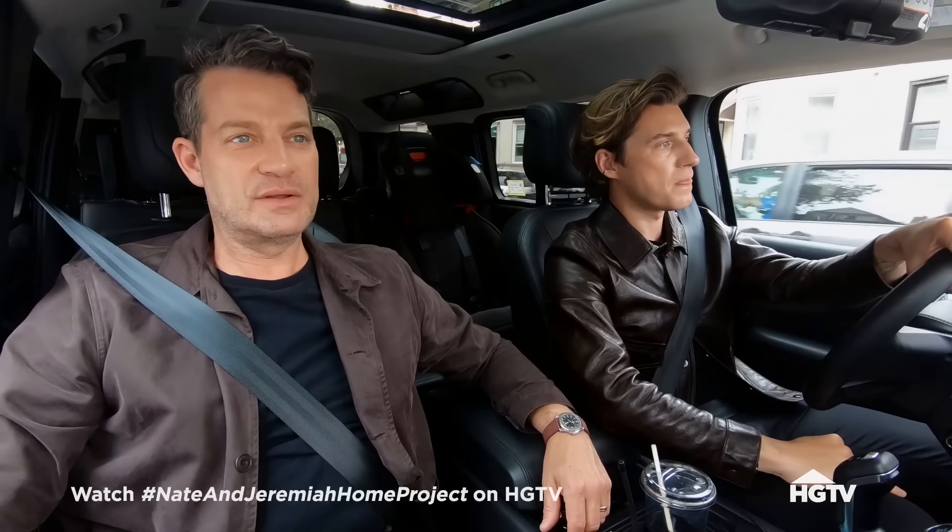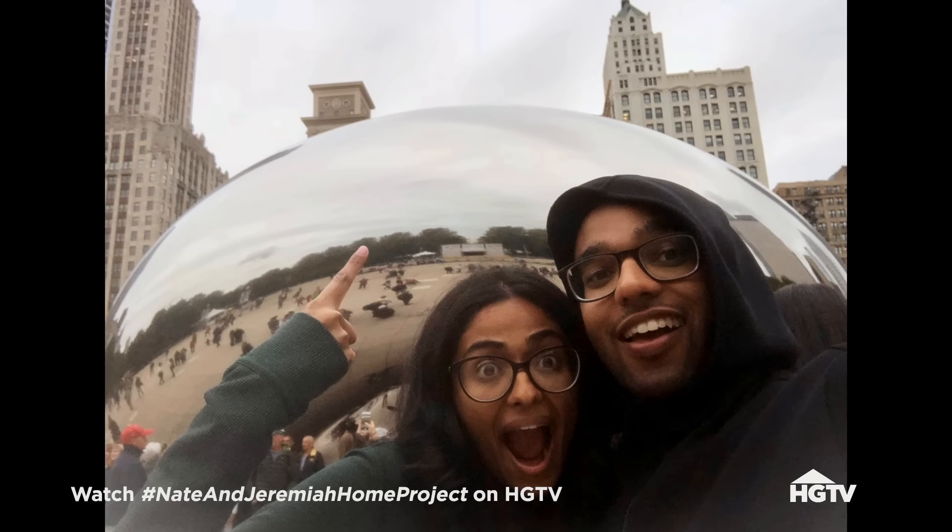They were married four years ago. They met in college, just like us.